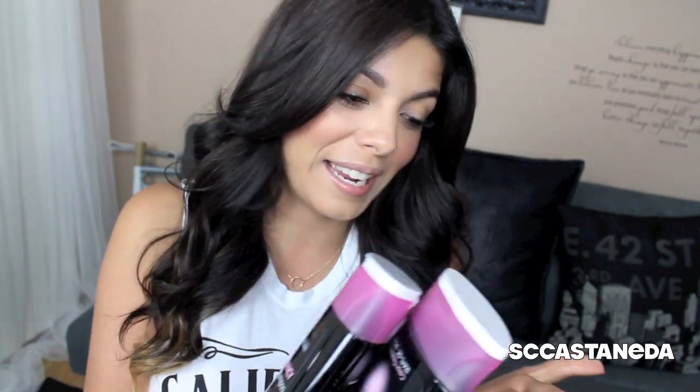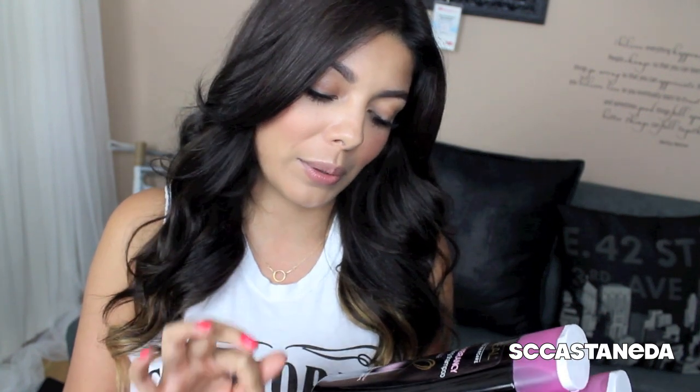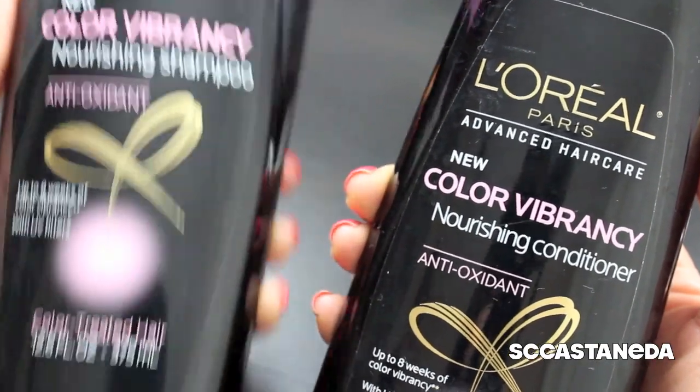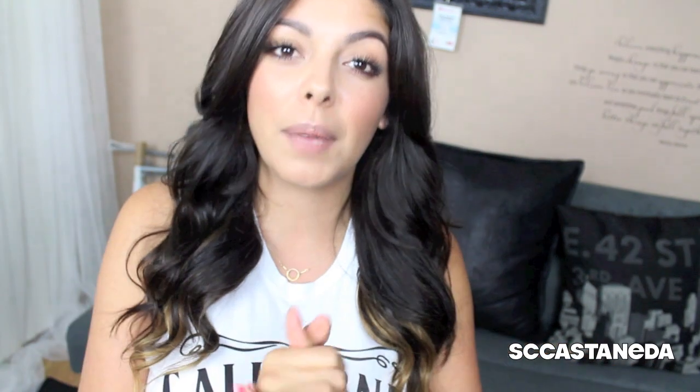Speaking of color care, I picked up — these are still wet straight out of my shower. I've had these for about five days and already washed my hair a few times with them, and it smells so good. This is L'Oreal Paris Advanced Hair Care Color Vibrancy Nourishing Shampoo and Conditioner for Color Treated Hair. I have both the shampoo and conditioner and they smell amazing. It comes in a bunch of different varieties for thin hair, thick hair, and so on.